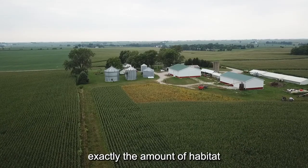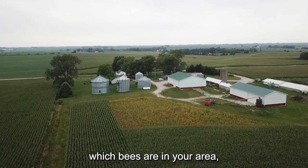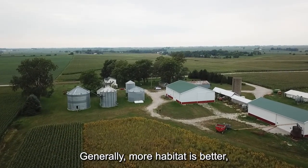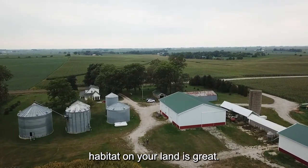We don't always know exactly the amount of habitat needed for bees — it depends on which bees are in your area, the number of species, and the overall landscape. Generally, more habitat is better, so any opportunity you have to increase the amount of pollinator habitat on your land is great.